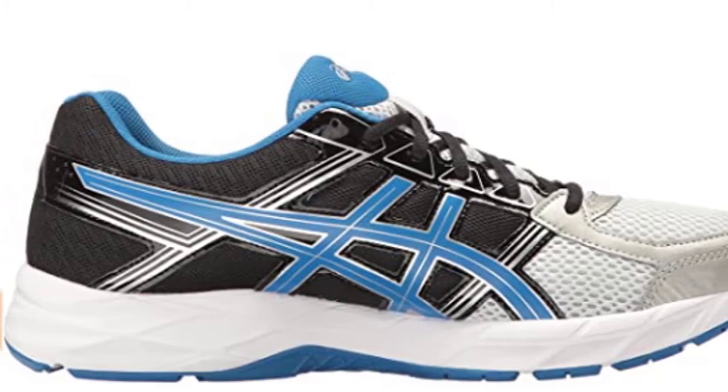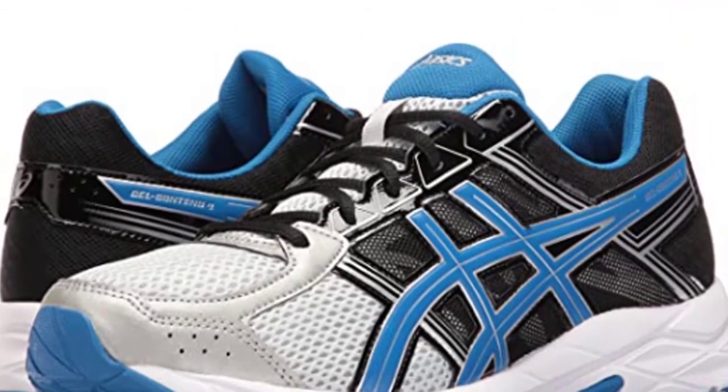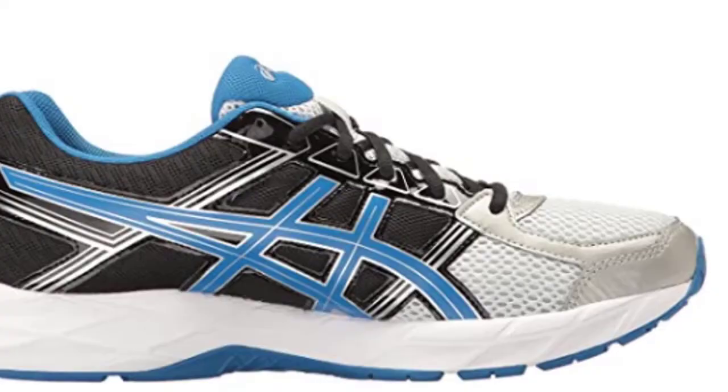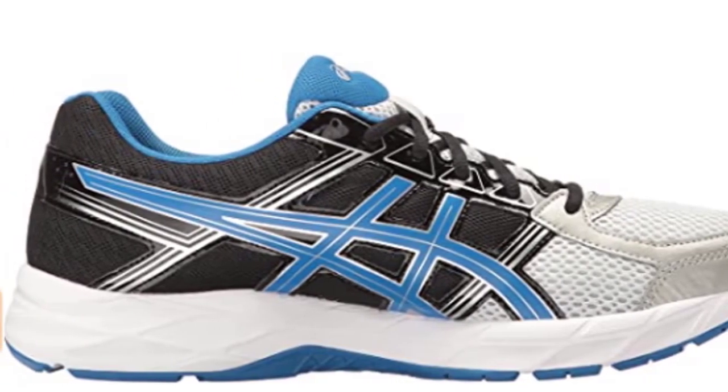It uses a high-abrasion rubber outsole in the high-wear areas — a durable material that resists abrasion so you can train pain-free. For lightweight durability, these running shoes are equipped with a midsole featuring ASX at the heel and at the forefoot, and fluid ride at the toe-off zone too.